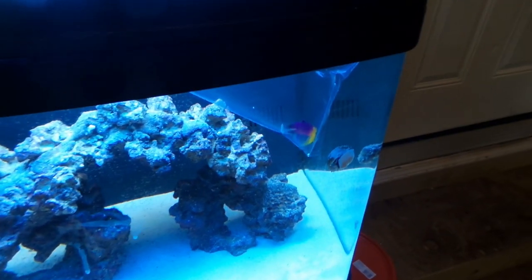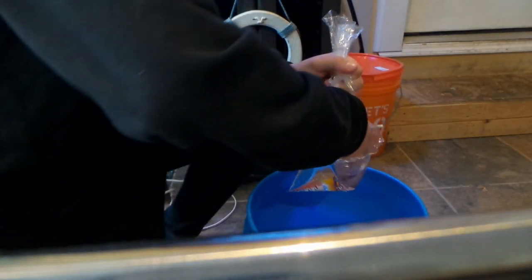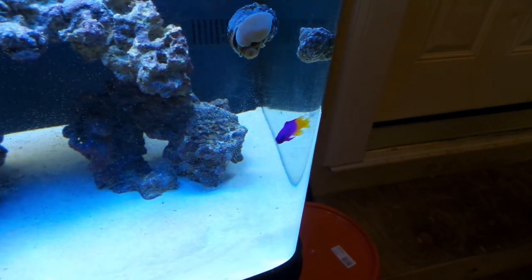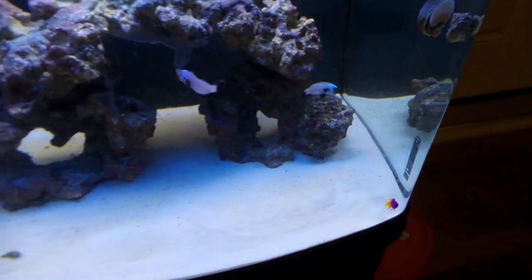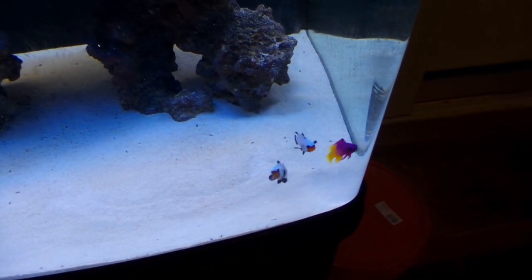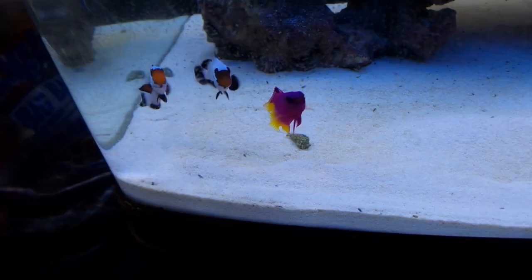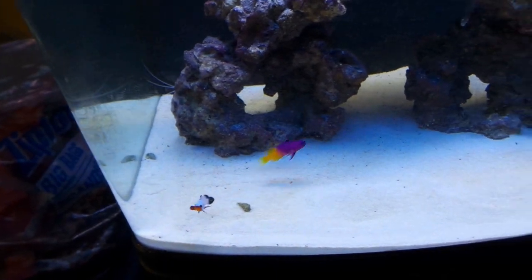It's time to put the Royal Gramma into his new tank. I'm just going to grab him with my hand — there he is, look at that guy, so bright and colorful, a really pretty fish. The clownfish are already checking him out; they noticed the new fish immediately. They're not trying to harm him, just checking him out — curiosity.